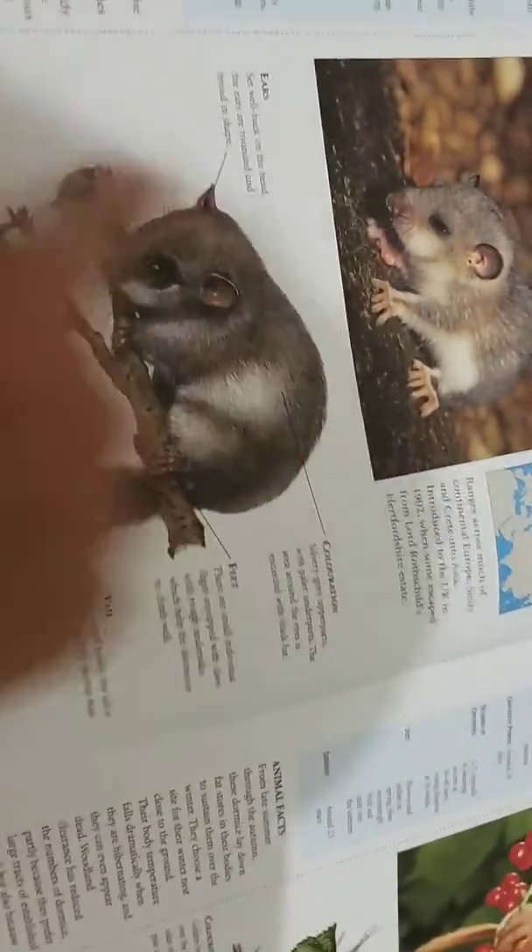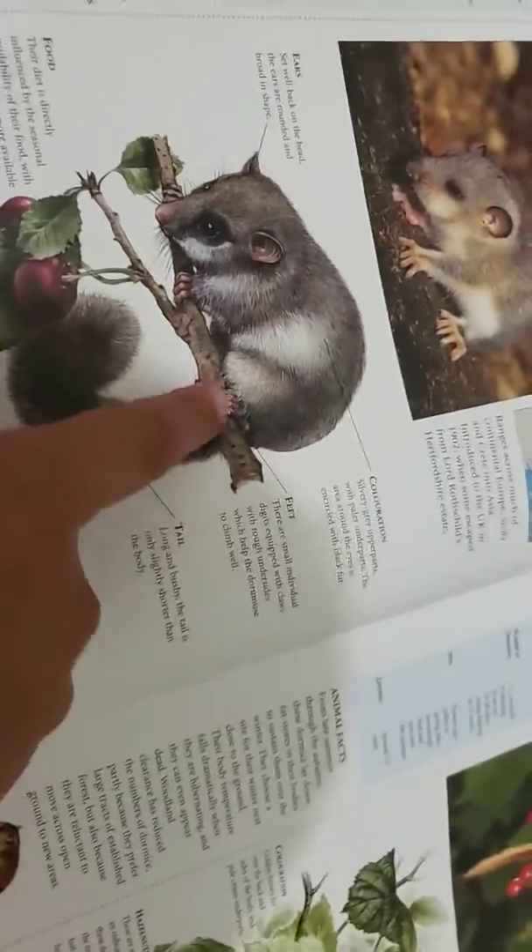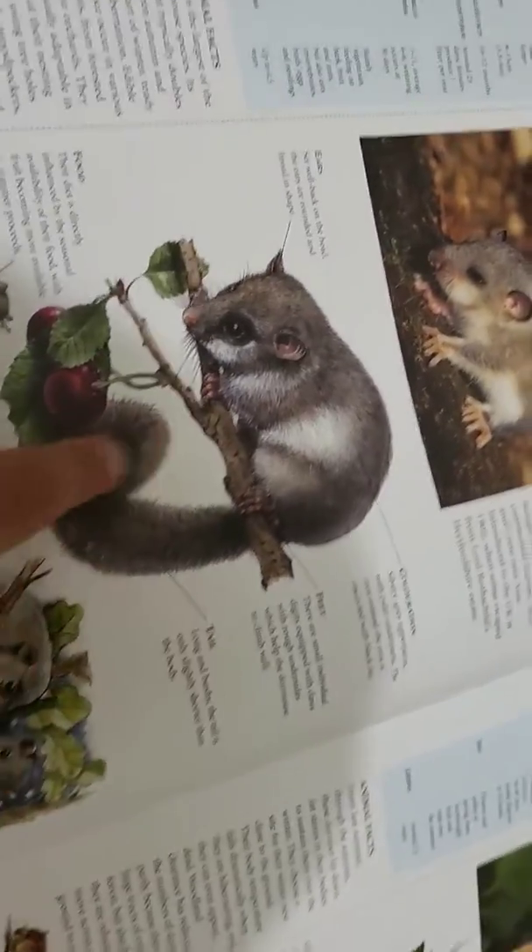Here are its ears — they're rounded. Over here is its color: white and black. Here are its feet, and here is its tail.